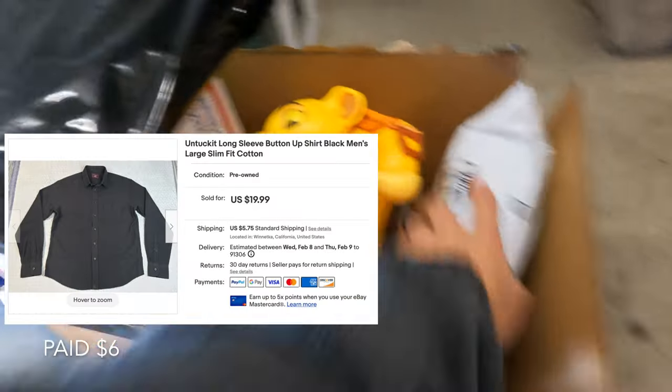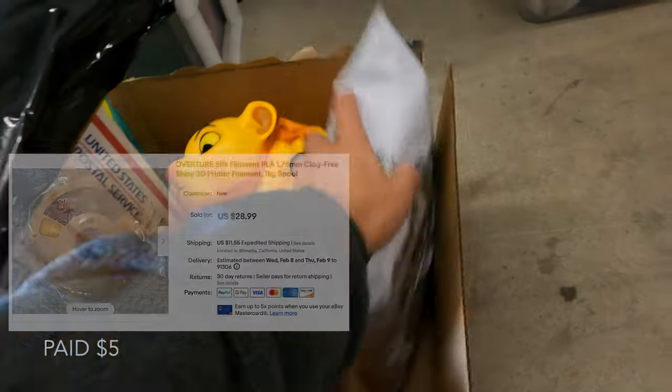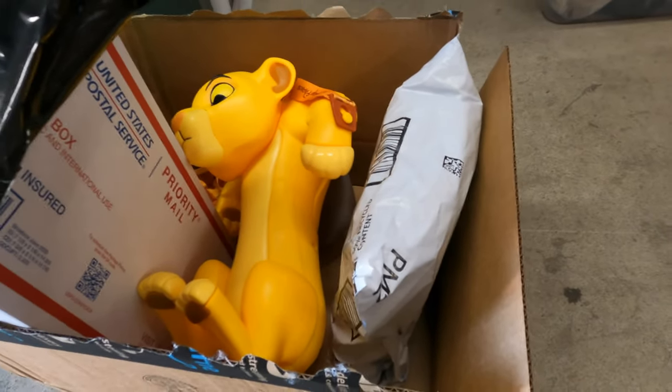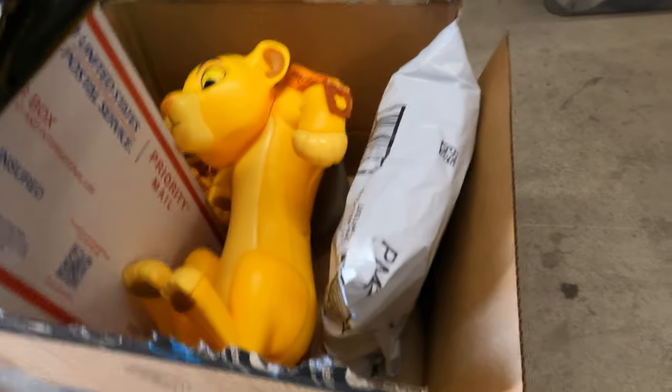This shirt is another Untuck It shirt, a brand that sells really well. I think that sold for $20 plus shipping. And this is a roll of 3D printer fiber — or filament, whatever — that I got in Bakersfield the first time I went out there. I think I ended up getting three of those for $5 each, and this one just sold for $25 plus shipping.